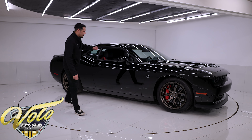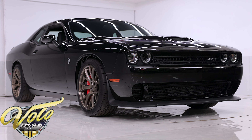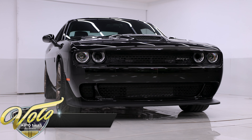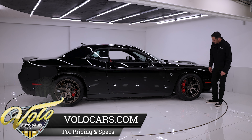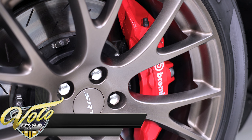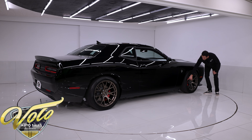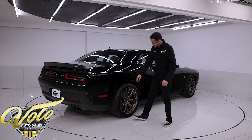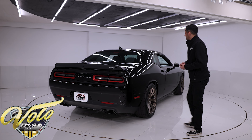Take a look at this paint. This is finished in what they call pitch black clear coat, and this thing is slick. We acquired it from the original owner, who kept it in very excellent condition. He optioned it with the bronze brass monkey wheels — they are 20-inch on the front and rear, wrapped in Pirelli P0 tires. There's a little curb rash on the front passenger wheel, and the rear passenger must have nicked a curb going through a drive-through, but it's very minor.